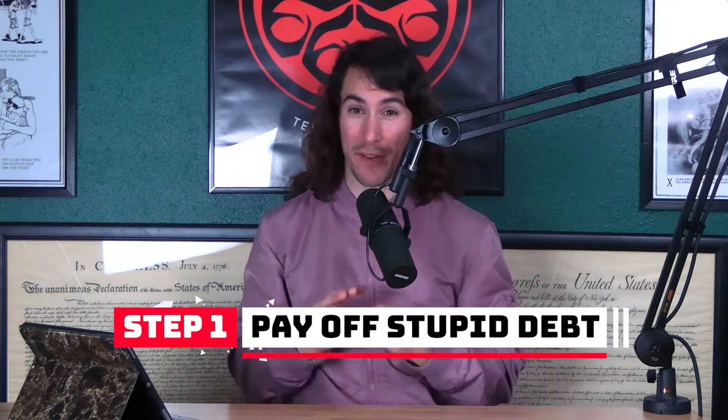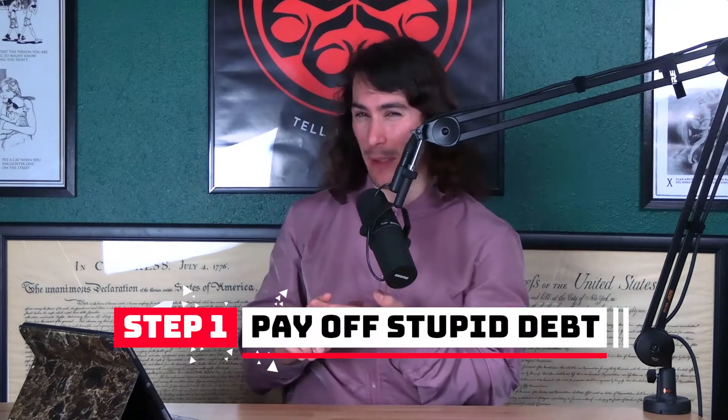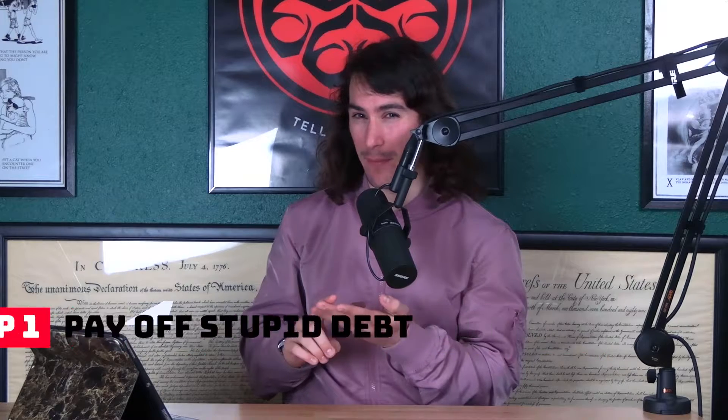First things first: pay off your stupid consumer debt — credit cards, personal loans, auto loans. You may be able to get by with the auto loan; most mortgages will be okay with that. But all this high-interest debt — before you even consider taking on more debt, take care of first things first.